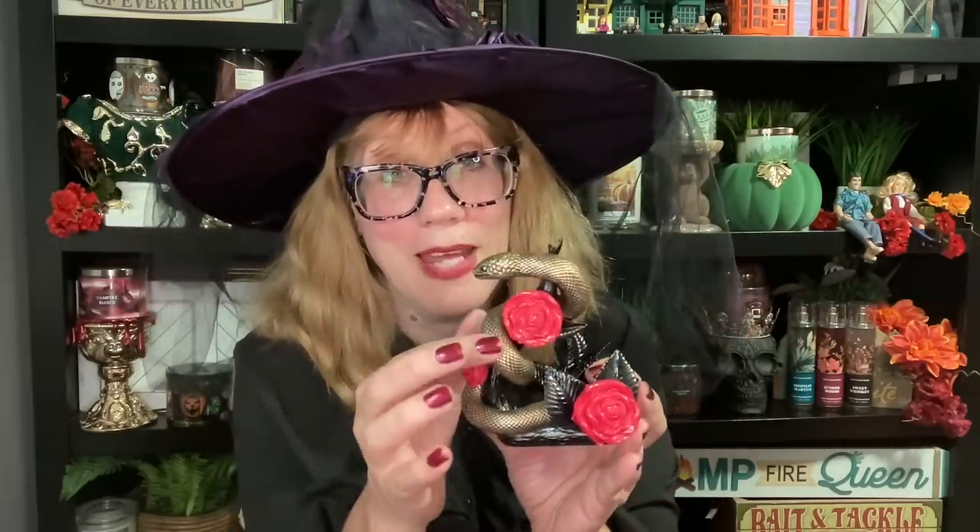We also have the snake soap holder — it is gorgeous. It's the same snake that's in the mistrap that no one could find. Bath and Body Works was promoting the heck out of the snake mistrap but hardly anyone got it. There was like one in the entire Cleveland area — one of my friends got it in Mayfield. Those were even harder to get than the carriage.